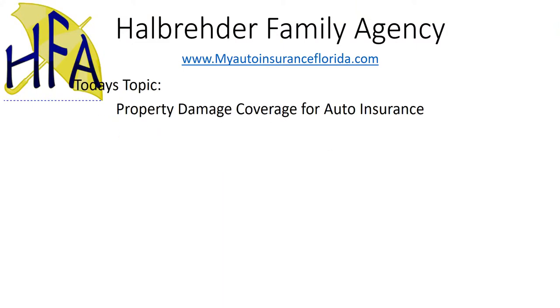I'm Jay Hallrader and I'm with Hallrader Family Agency. One of the coverages on a Florida auto insurance policy is called property damage. Property damage is one of the two mandatory coverages on a Florida policy. The other coverage that is mandatory is called personal injury protection, and I'll go over that one in a different video.